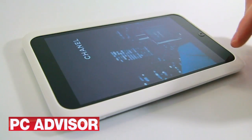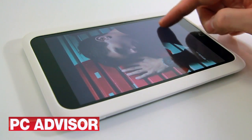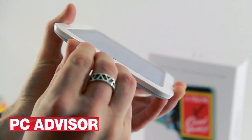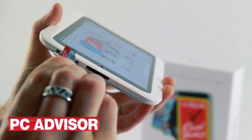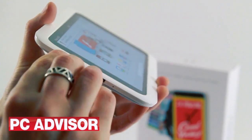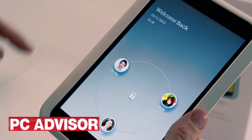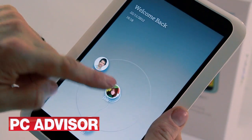It comes in white or grey and there are two capacities: 8 or 16GB. Plus there's a microSD slot so you can add up to 64GB more. The Nook HD's biggest rival is the Kindle Fire HD, and it one-ups Amazon's tablet by including a mains charger in the box and having no annoying adverts on the lock screen.